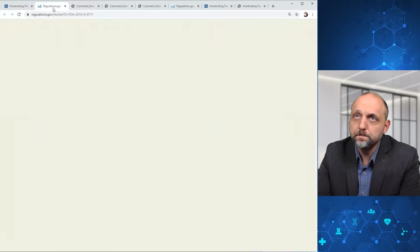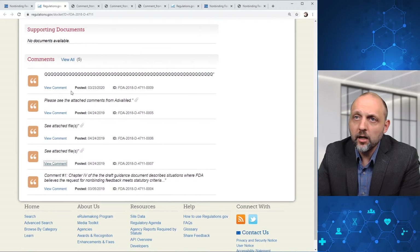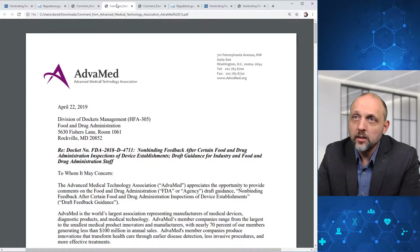If we head over here to regulations.gov, we can scroll down. We can see that there are a number of documents here, and there are a couple key comments. There's one comment here that isn't particularly useful, and we've got one comment from Advamed. We can go ahead and pull that up here.